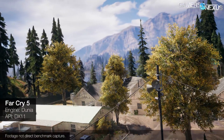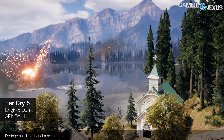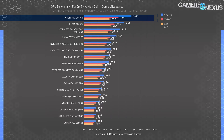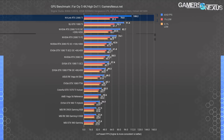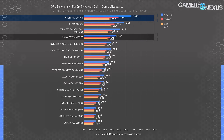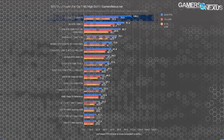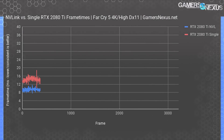Far Cry 5 and the Dunia engine are up next. These also show some NVLink scaling support. At 4K high, the single RTX 2080 Ti averages 74 FPS stock or 83 FPS overclocked, with lows around 55 to 60 FPS. With dual cards, we managed 108 FPS average — a 46% gain over the single 2080 Ti stock. That's not nearly as exciting, but still some scaling. At around 50% scaling, you can't help but feel like you're only getting $600 of value out of an additional $1,200 purchase.